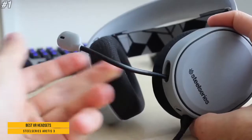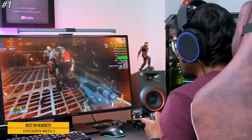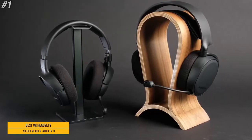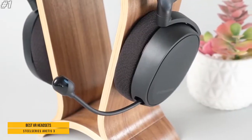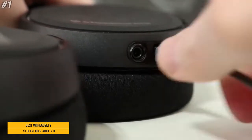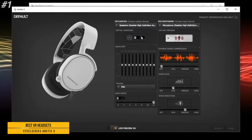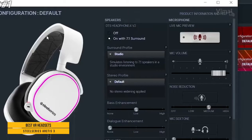Widely recognized as the best mic in gaming, the Discord-certified ClearCast microphone delivers studio-quality voice clarity and background noise cancellation. Sound is your competitive advantage with the S1 speaker drivers, engineered to produce ultra-low distortion audio so you hear every detail.